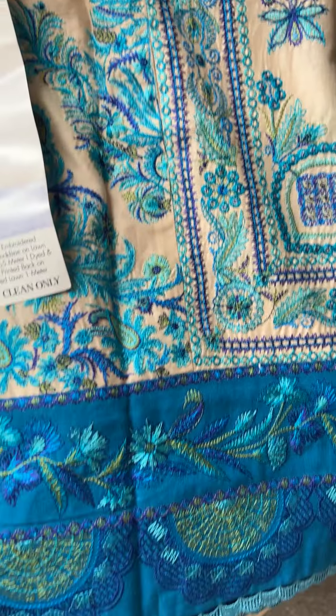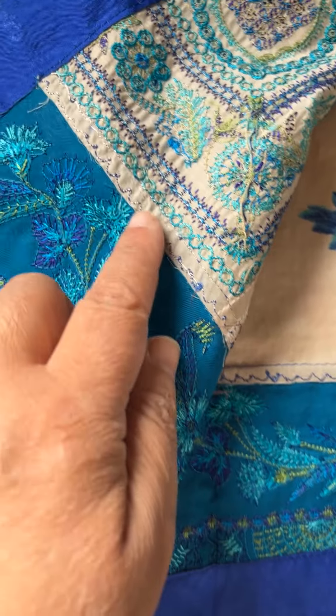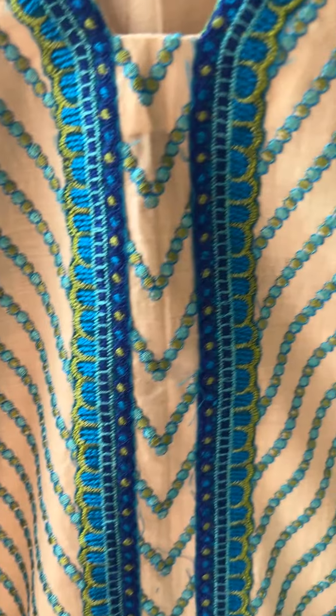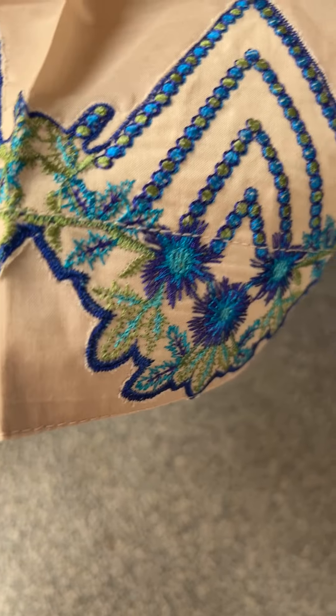Absolutely stunningly beautiful suit. Again this comes with lots and lots of patches which have to be applied, and as you can see these are patches that have been applied and stitched beautifully. The neckline again came as a patch which was applied. Now this suit has got this beautiful, absolutely gorgeous, really nice soft brocade type of dupatta.